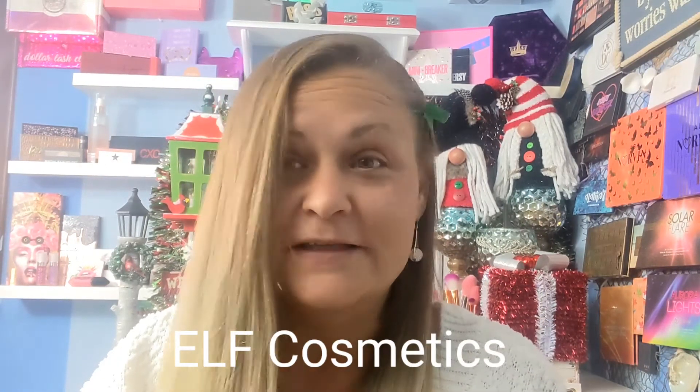Hi guys, so a full face of nothing but Elf products. A good friend of mine sent me this entire collection, except for the putty primer and this Elf camo concealer, which I already had because I use them almost every single time I put my makeup on. I use the putty primer every time and the concealer sometimes when I want my shadows to look a little bit more bold — I use it as my eyeshadow primer.